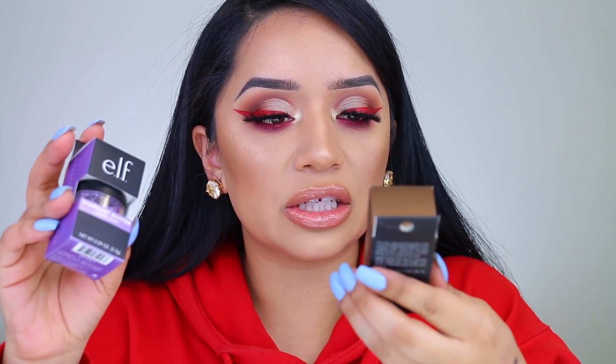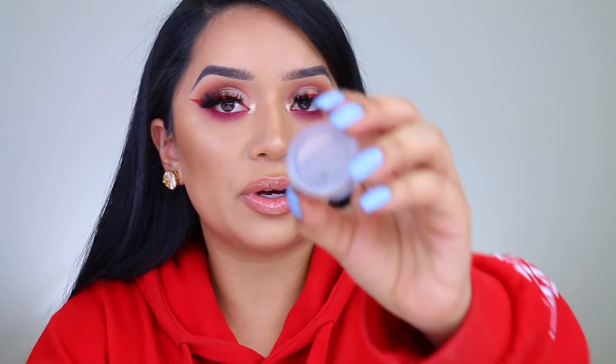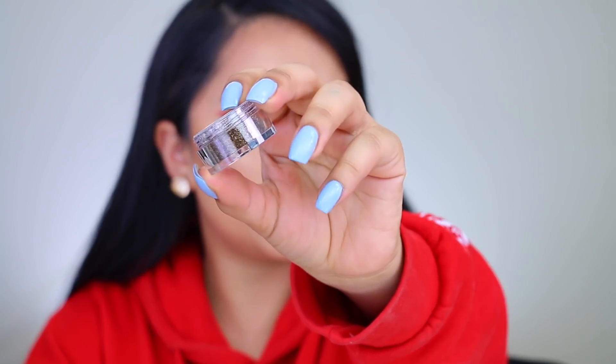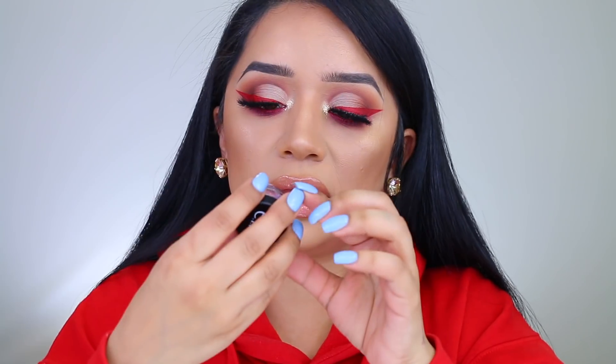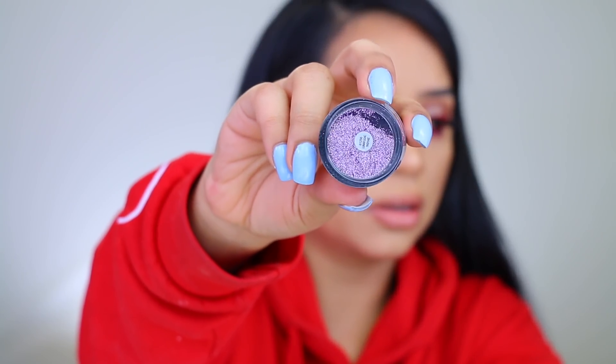I was so excited when I saw these — I was like, 'ELF has glitter?!' These are called Star Dust Glitter. I got two: this one is in the shade Bronx Comet, and this one is in the shade Lunar Lilac. Oh, that is so pretty! I'm definitely going to have to do a makeup look with this.